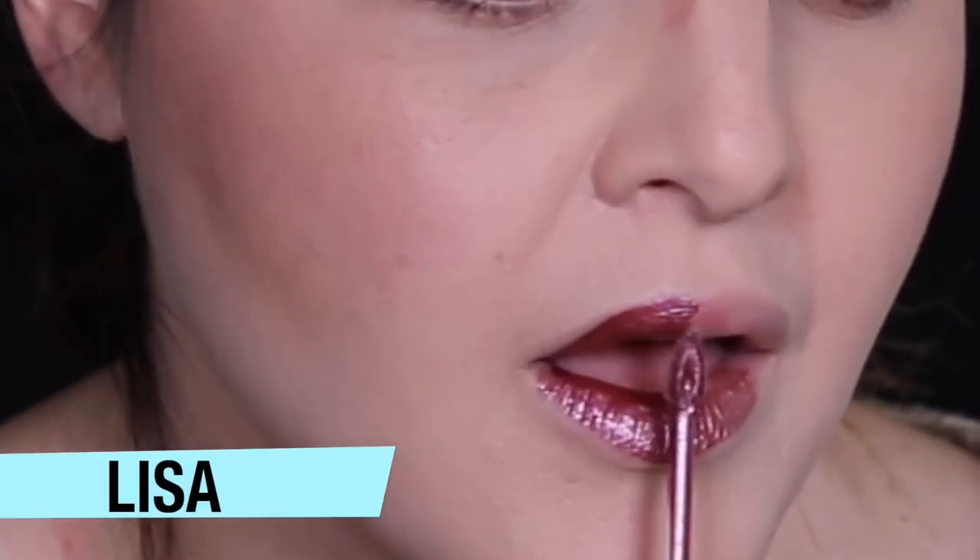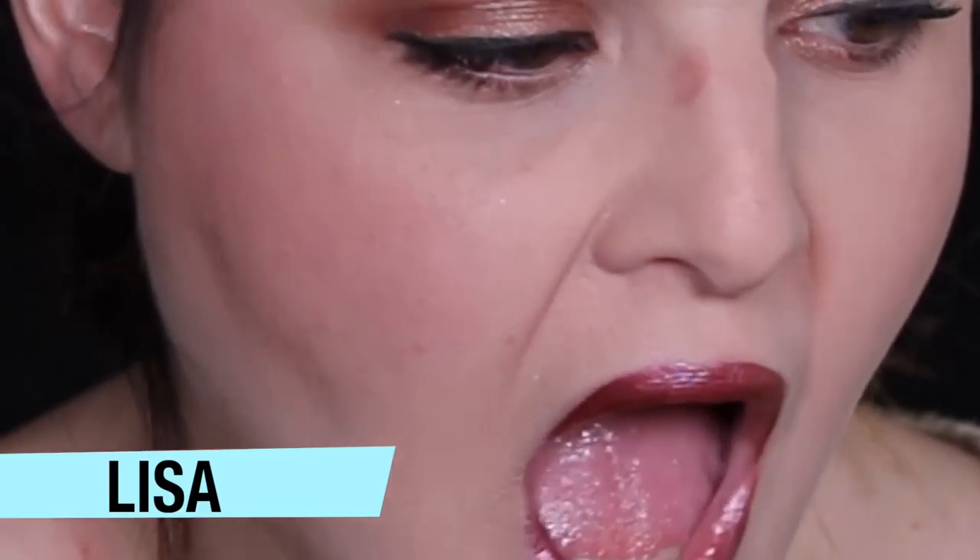It comes with three liquid lipsticks and it is $40. The three colors are named after the three major female characters in the show.